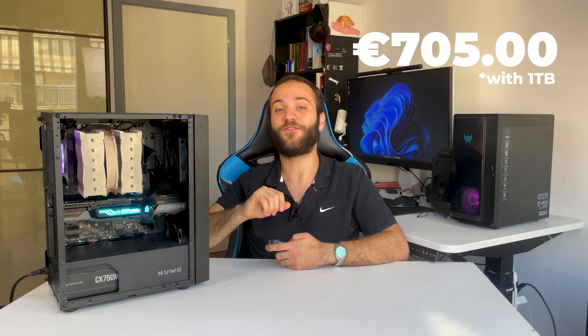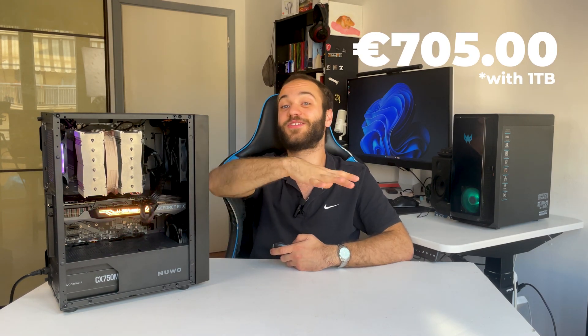All found in various online marketplaces, except for the case which we bought on Amazon. For the entire PC, we spent just about 705 euros. You can either save this money, or get a better GPU, a better CPU, or more storage.